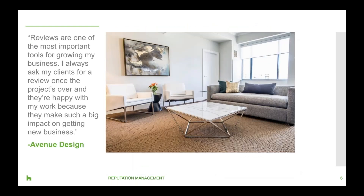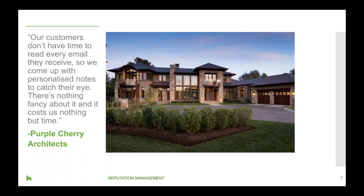Avenue Design stated: 'Reviews are one of the most important tools for growing my business. I always be sure to ask my clients for a review once a project is over and they're happy with my work because it makes such a big impact on getting new business.' Blue Cherry Architects also noted: 'Our customers don't have time to read every email they receive, so we come up with personalized notes to catch their eye. There's nothing fancy about it and it costs us nothing but time.'